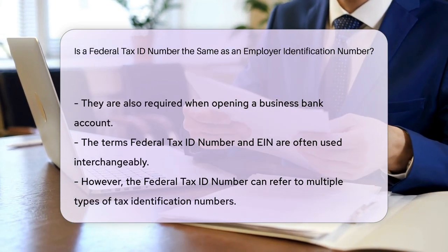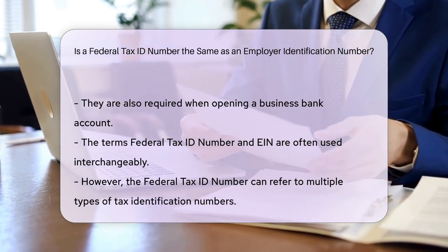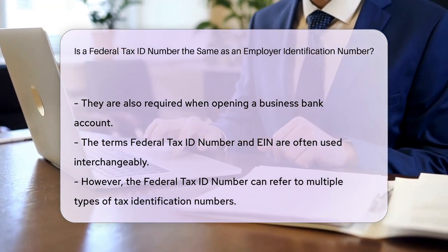While the terms are often used interchangeably, they can have different contexts. The federal tax ID number can refer to various tax identification numbers, whereas the employer identification number specifically refers to businesses.